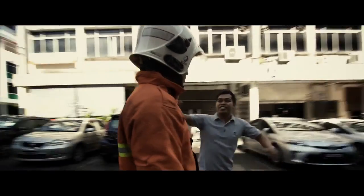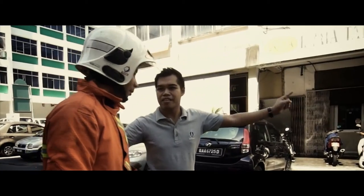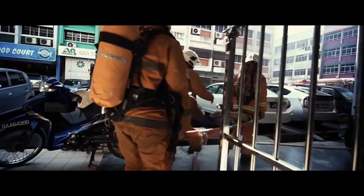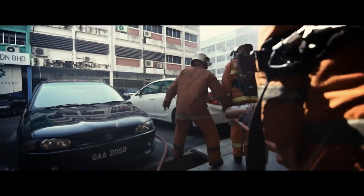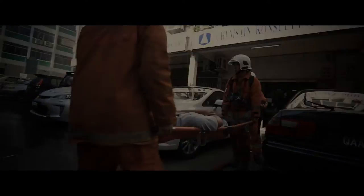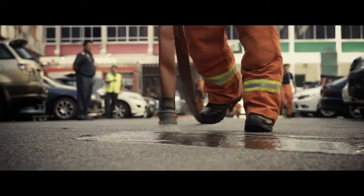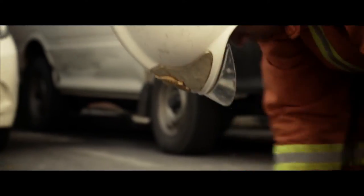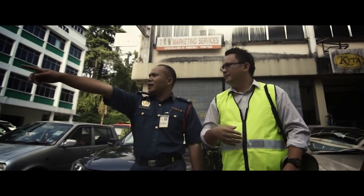If you are aware of any disabled or injured people that can't leave the building, you must tell the fire marshal or a fire warden exactly where they are as quickly as possible. Do not make any attempt to go back into the building until you are specifically told to do so by the fire marshal or the attending fire brigade officer in charge.